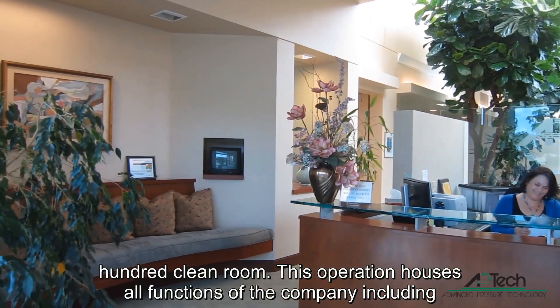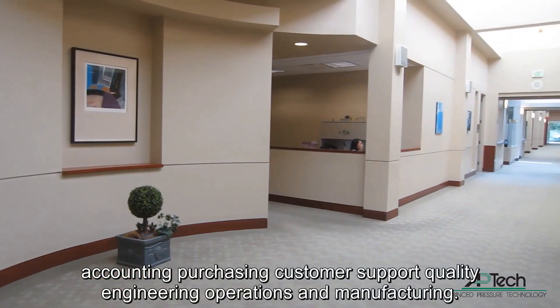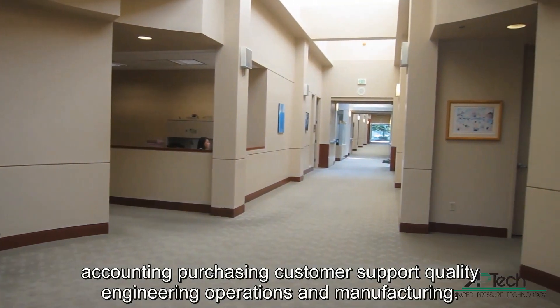This operation houses all functions of the company including accounting, purchasing, customer support, quality, engineering, operations, and manufacturing.